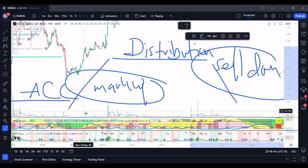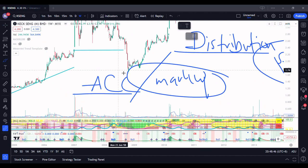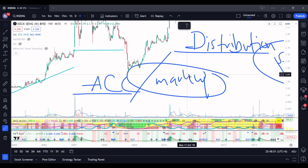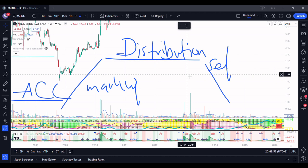For longer-term traders, they will tend to look for stocks where they can actually buy while they are still in the accumulation stage.